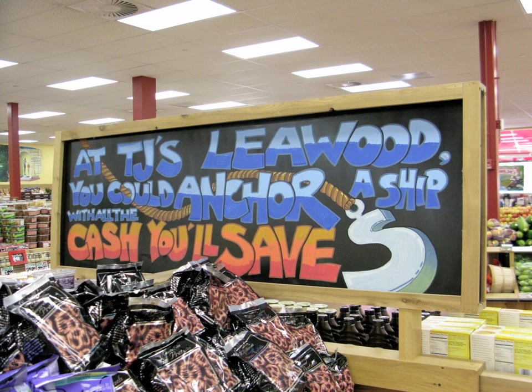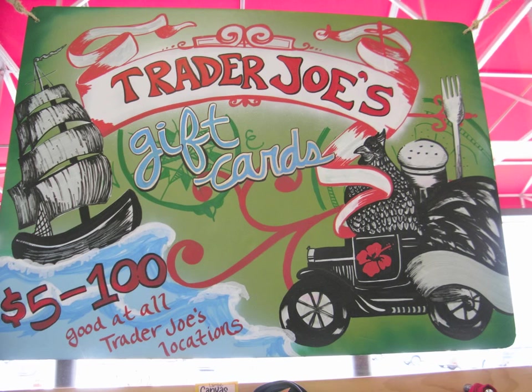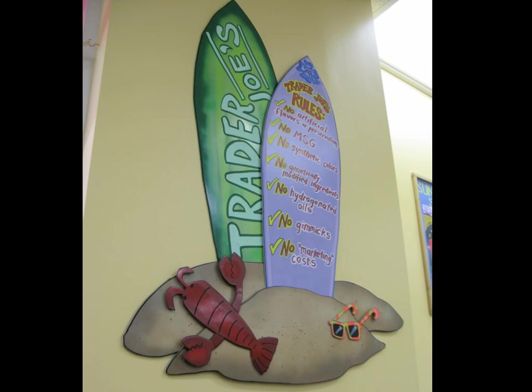They also utilize a chalkboard with chalk markers throughout the store. Some signs are a little busy and not quite as attractive as others, but it's all fun and funky at Trader Joe's. This is one place where naive lettering really works — it is an effective part of their branding, and they don't want it to look too clean and corporate.